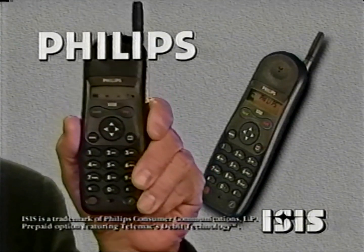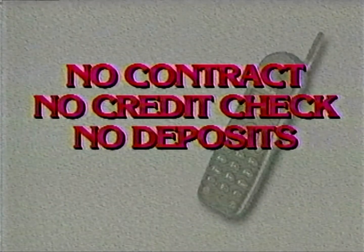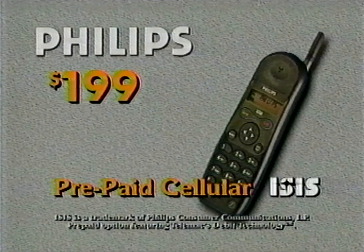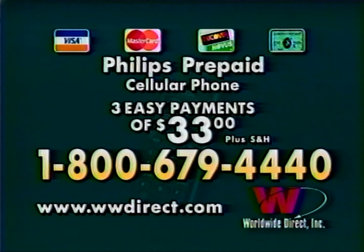Hi, I'm Dick Clark. Now everyone can enjoy the freedom of the new ISIS cellular phone from Philips, thanks to Prepaid Cellular. Introducing Prepaid Cellular from Worldwide Direct. With Prepaid Cellular phone cards, there's no monthly bills. Take the phone just in case — and no contract, no credit check, and no deposit. Got car trouble? My car is broken down — can you come and help? Help is just a call away. Forget those outrageous phone bills. Buying airtime is easy. Order from home and the phone arrives at your door ready to use. Get the Philips ISIS Prepaid Cellular Phone — a $199 value — now just three easy payments of $33. No contract, no credit check, no deposit, and no monthly bills. Your guaranteed cellular service regardless of your credit history. Call 1-800-679-4440. Pick up the phone, America — it's for you.